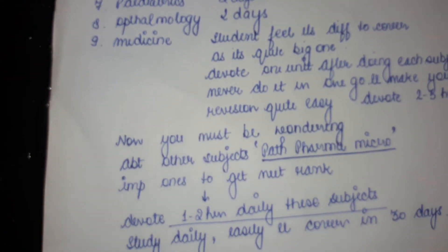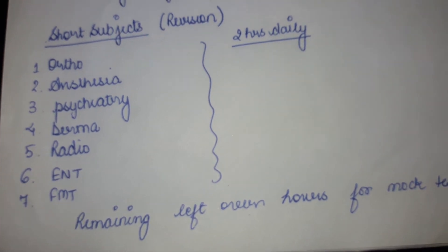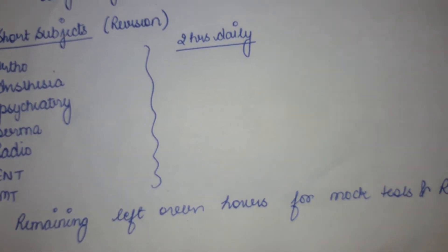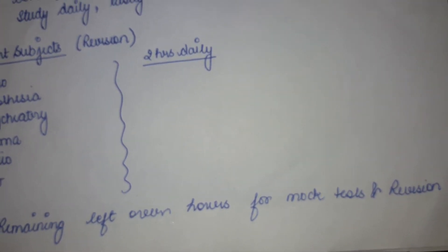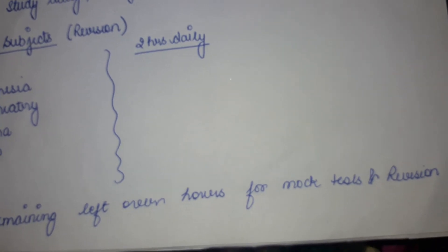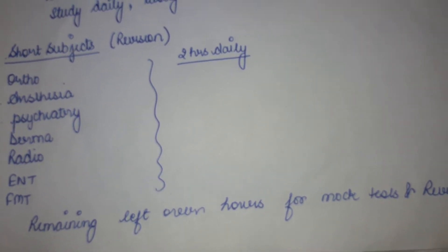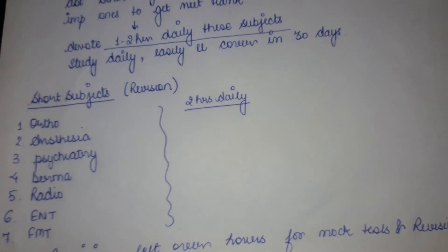The leftover two to four hours can be used to give mock tests, grand tests, and do subject revision. The revision part is quite important — if you are not able to do revision then you won't be able to get a good NEET rank.